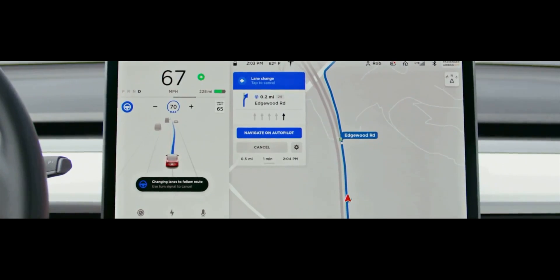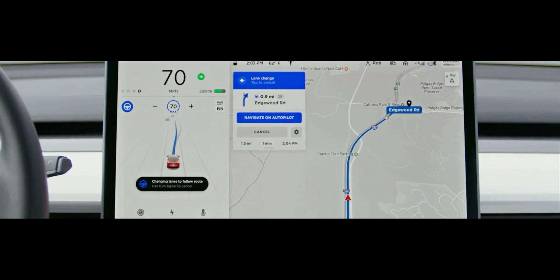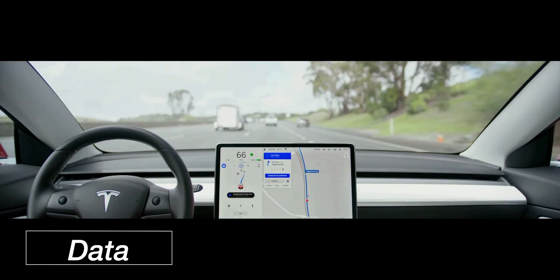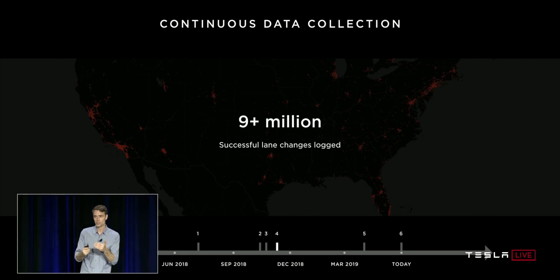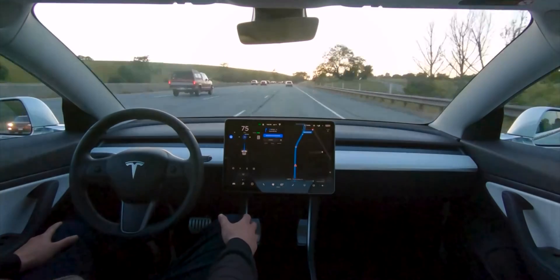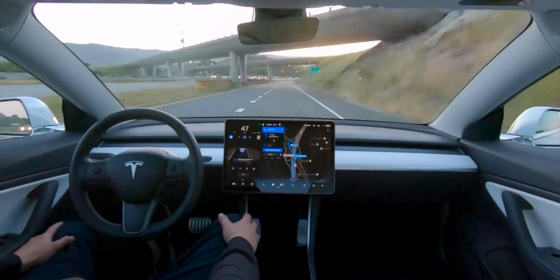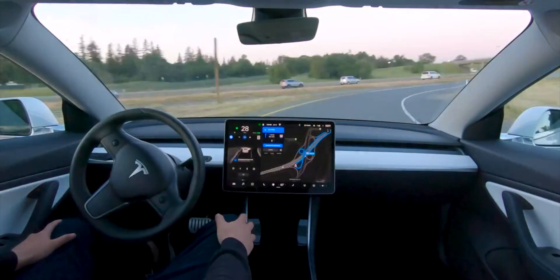So two of the major problems for self-driving cars are pretty much solved — we have the computational power and we have the sensors. The third major bottleneck is data. We need a lot of data, specifically all the corner cases, and train the neural net on those. It's not only about how much data you have. For example, you could have a billion miles of pure highway driving, which would make the neural net perform exceptionally on the highway, but that same vehicle would perform very poorly in a city scenario or if something odd happens on the highway.